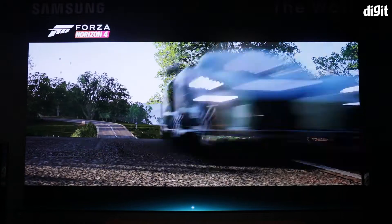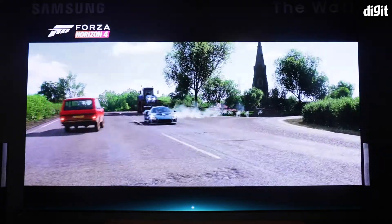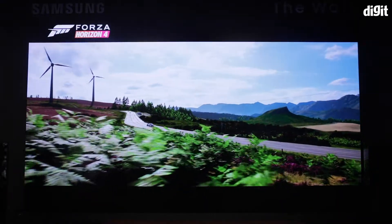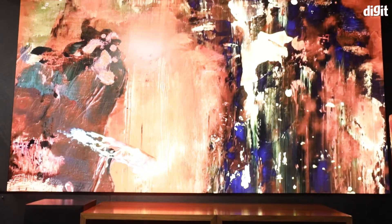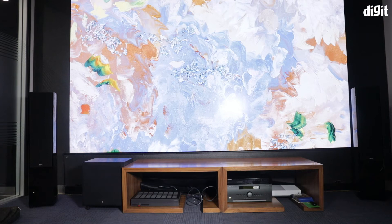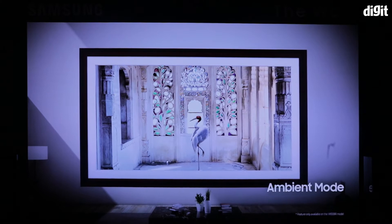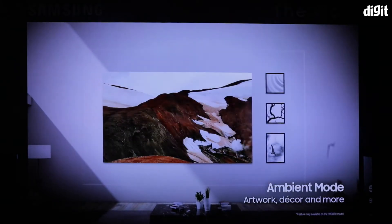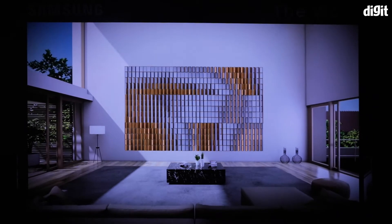The Wall also brings a refresh rate of 120Hz, so if you have a PC or a capable gaming console, you can take advantage of the higher refresh rate. Coming to performance, The Wall has a lifespan of 1 lakh hours. If you keep it on for 24 hours a day, it will last about 10 years. Since it features Samsung's ambient mode for displaying family photos or wall art, yes, it will die in a decade if used that way — but if used sparingly, it can last longer.